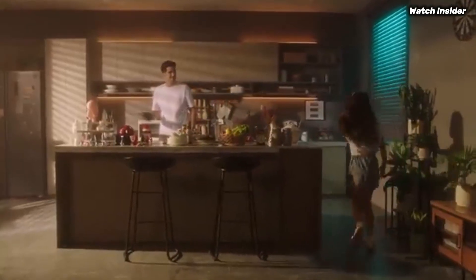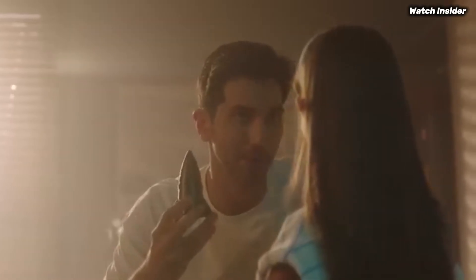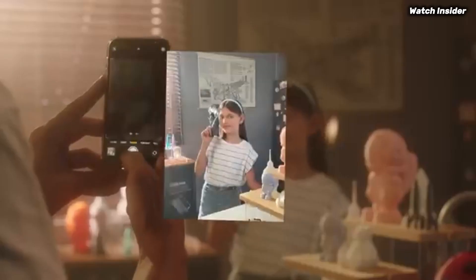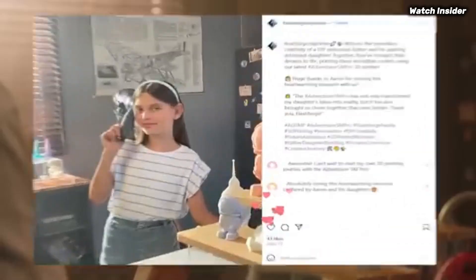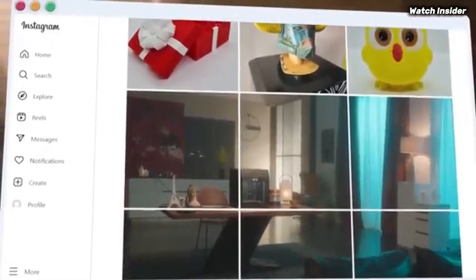In terms of print quality, the Adventurer 5M excels, delivering high-resolution prints with excellent detail — whether you're creating intricate models or functional prototypes, this printer holds its own. It supports a variety of filament types, including PLA, ABS, and PETG, providing versatility for different projects.